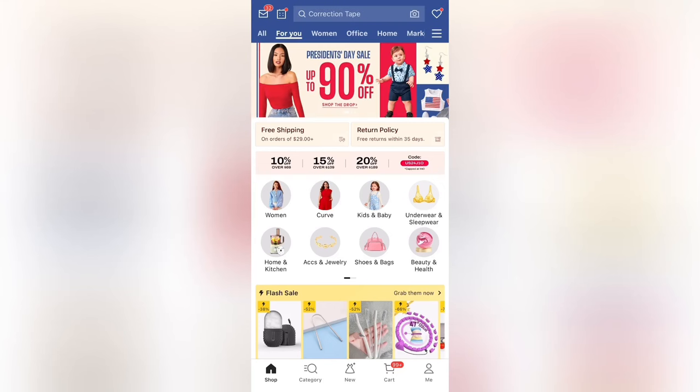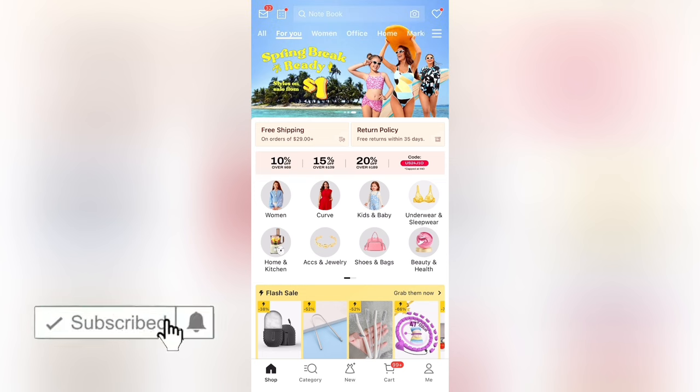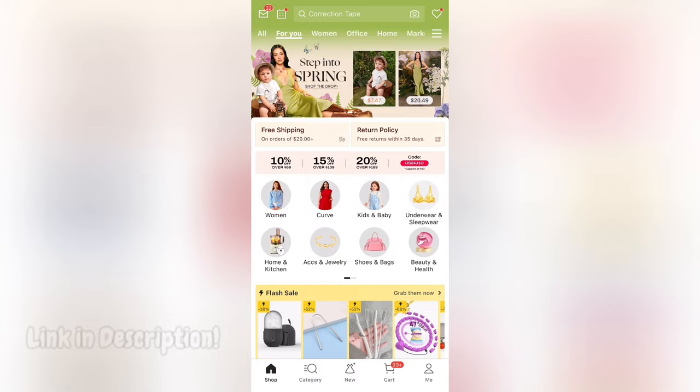Hey everyone, what is up? Welcome back to another video. In this video, I'm going to be talking about the best game on the Shein app to get wallet credit. Now before I get into this video, I just want to mention that my affiliate link is in the description below. So if you are interested in getting the Shein app, go ahead and check it out.